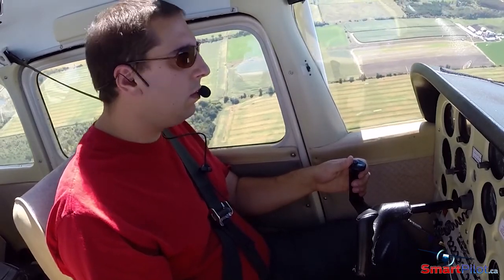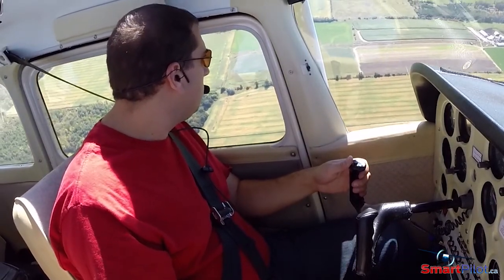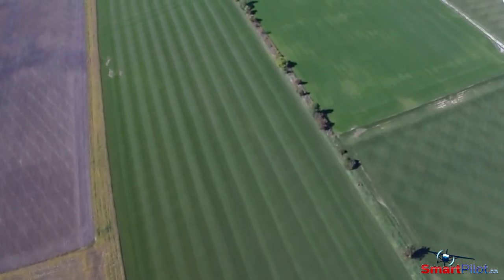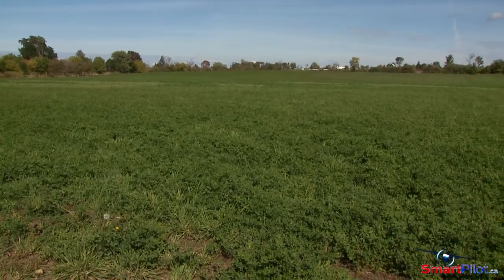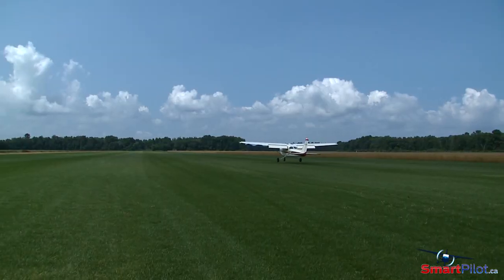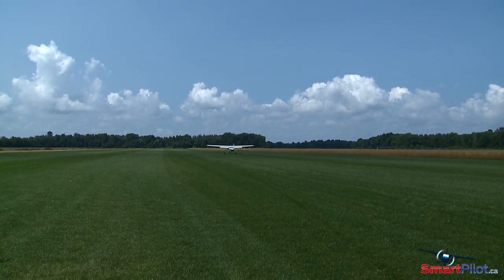The ability to quickly decide where to land is an important practice skill. By taking time to look at various fields to see how they look at altitude, and then again on the ground, if you are faced with having to make an emergency landing, you'll have a better chance to make the best choice.